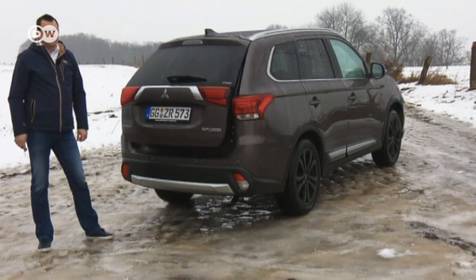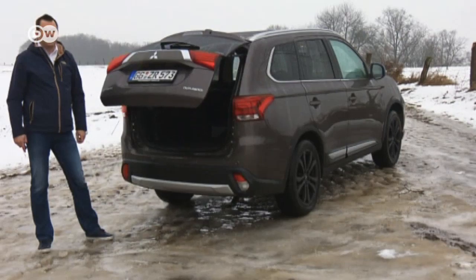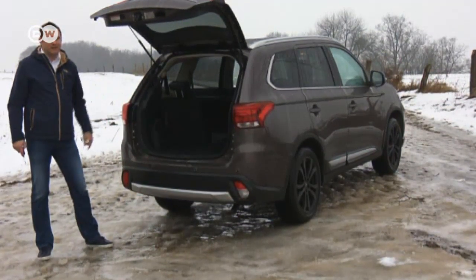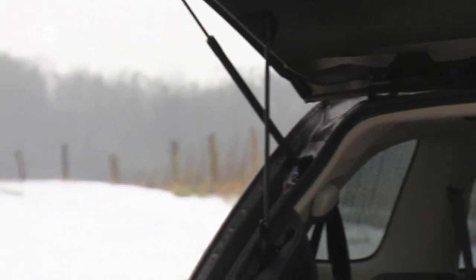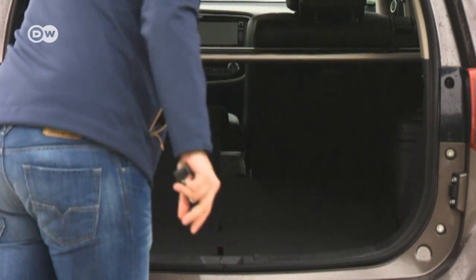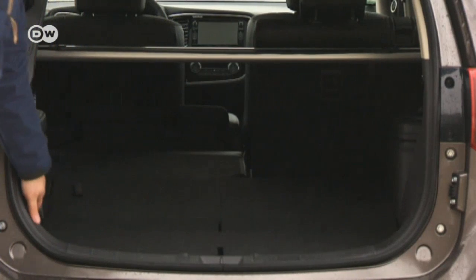One change Sascha would like to see, as with most car makers, is a faster-opening trunk lid — in winter you really wish it would open quicker. But once you've folded down all five rear seats, you have a flat cargo platform and a total volume of 1,613 liters, and that's nothing to sneeze at.